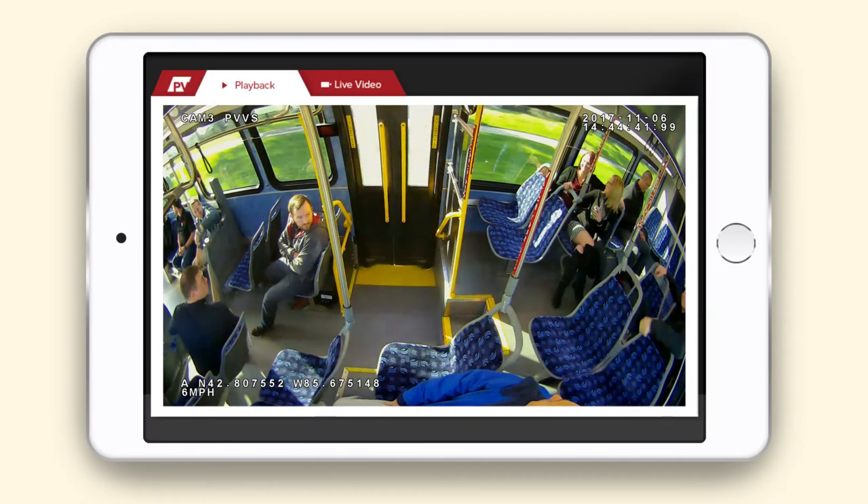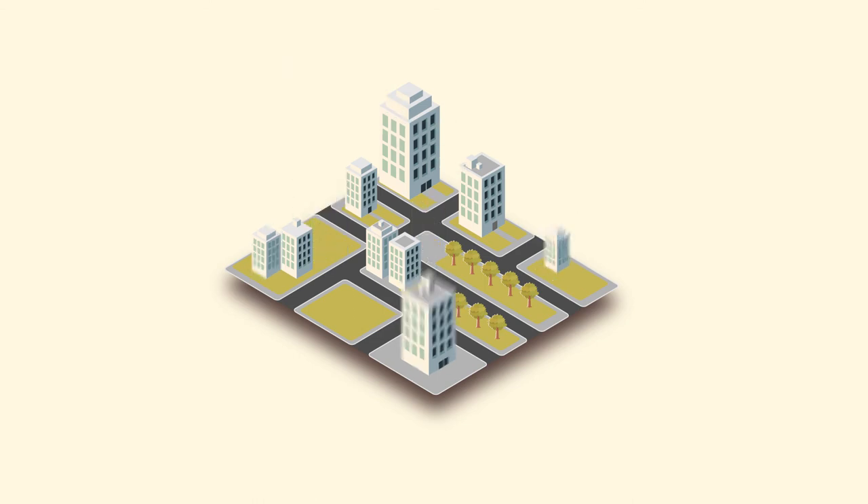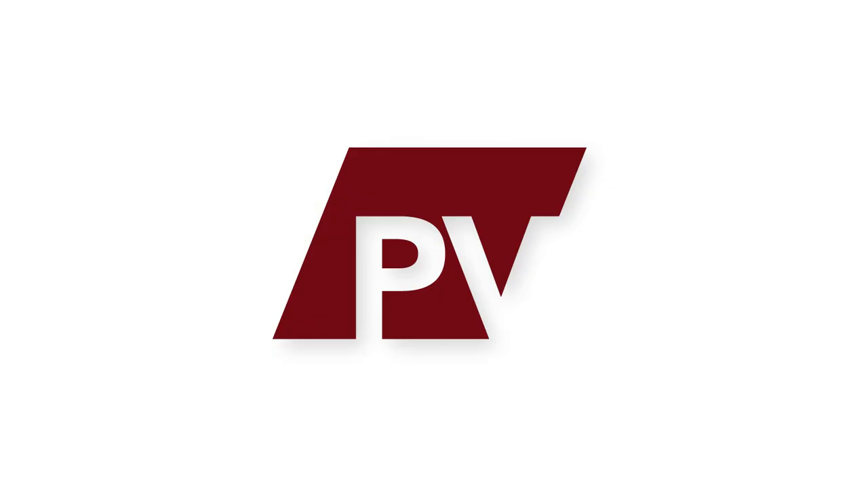With the ProVision system's wide viewing angles, high-definition video, and SecureMax Video Management, you know you'll have the coverage you need and the ability to easily share video whenever it's requested. The ProVision system — more than just a video system.